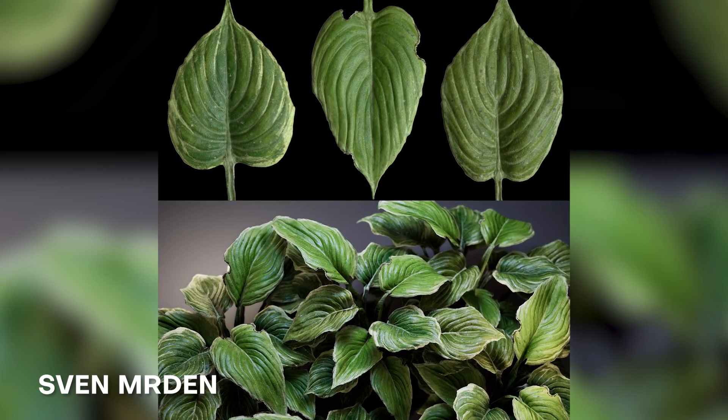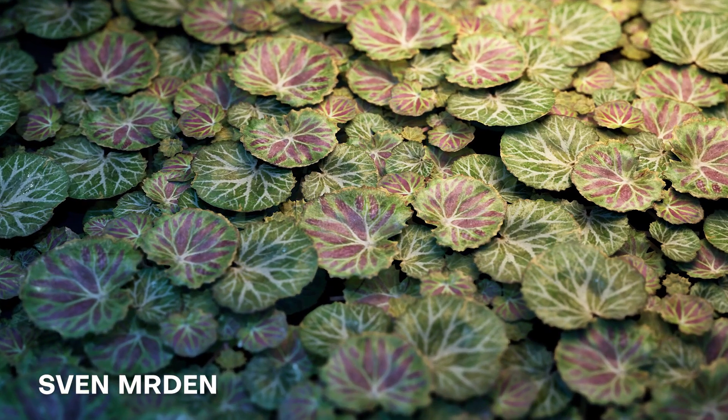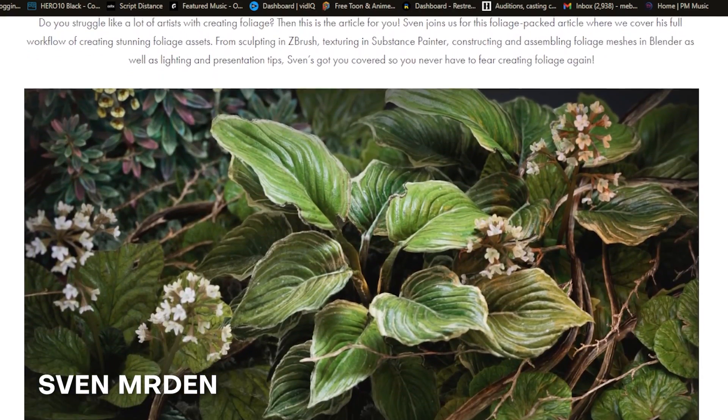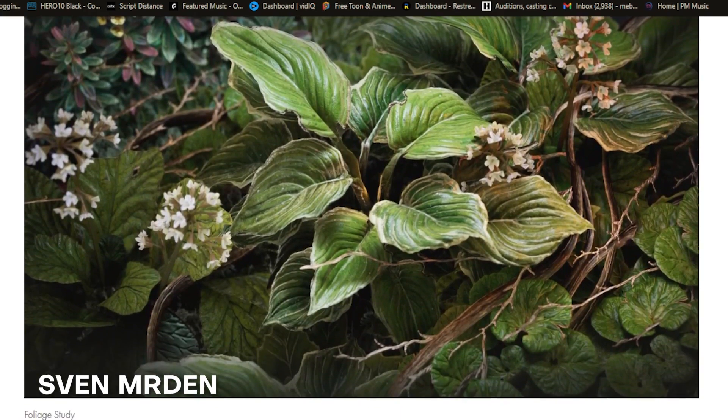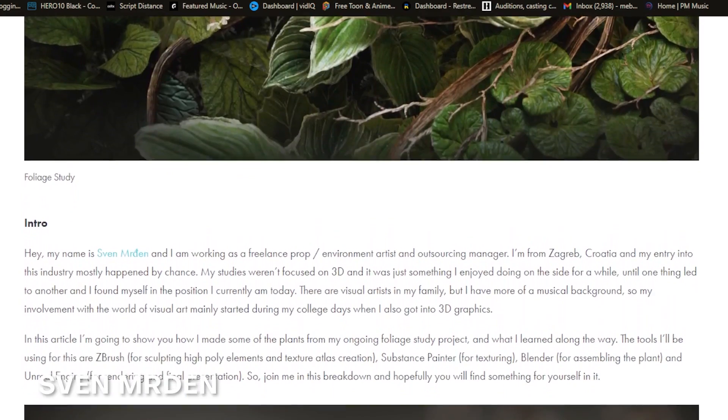This render looks amazingly good and that's because he's using Unreal Engine for the final rendering and presentation. What's also super awesome about Sven is that he has a full breakdown and interview which we're going to leave in the description box, so make sure you go ahead and check it out.